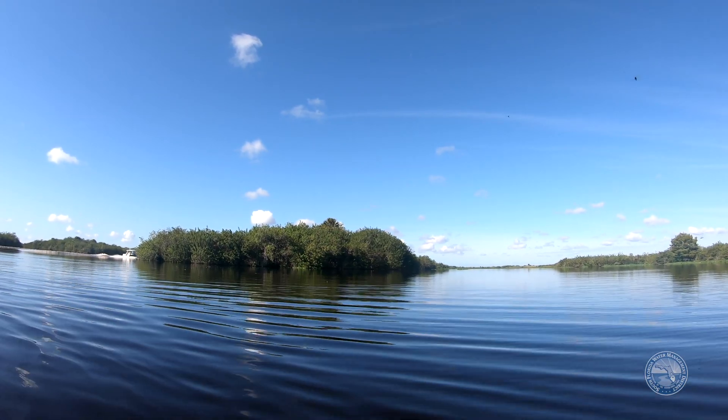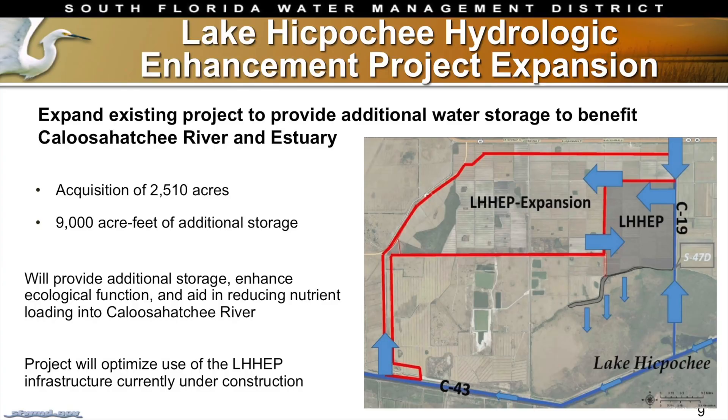What's most exciting about it is the potential for expansion. We own some other property and we're looking to expand this and make it bigger, to be able to store even more water from our basin.